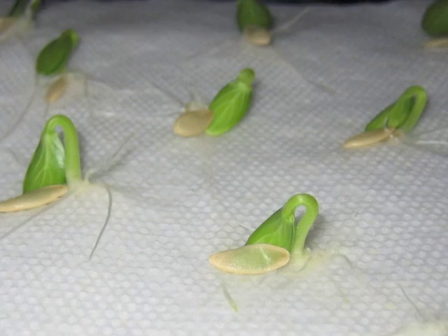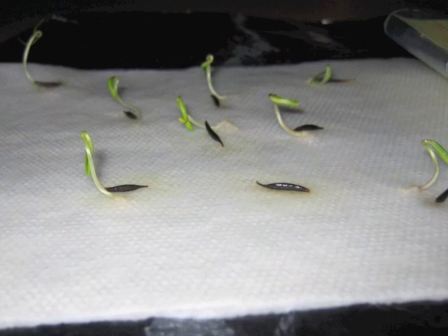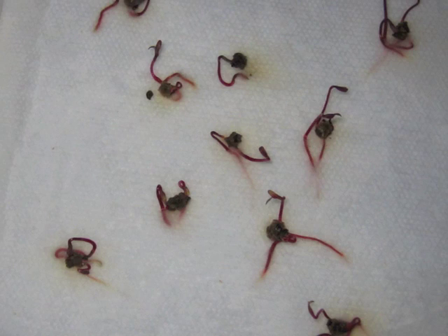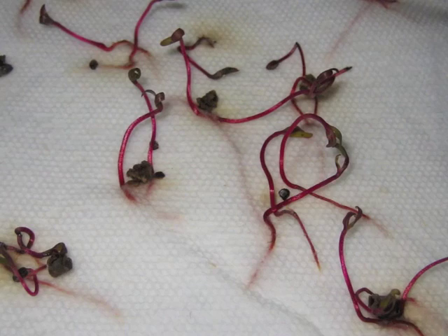But now I'll show you something I couldn't have guessed before I saw it — it was so weird that it even confused me once I saw it. How do you think these beet seeds will grow? Wait — some of those seeds have more than one root poking out, some have more than one set of leaves. How could that happen? I was really perplexed by this, until I realized that each seed is actually a clump of several seeds bundled together — that's how each one grows multiple saplings.